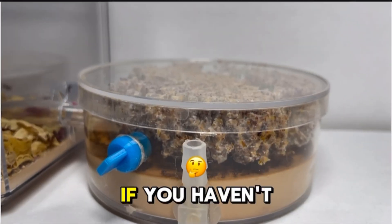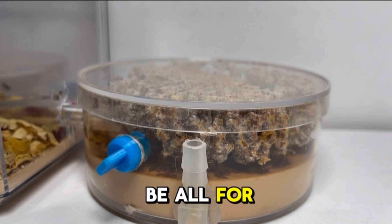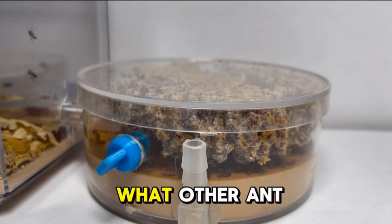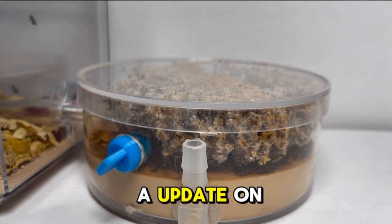That will be all for this video. I hope you loved this video, and tell me in the comments what other ant colony you want me to give an update on.